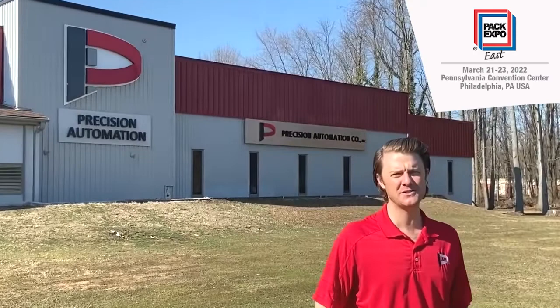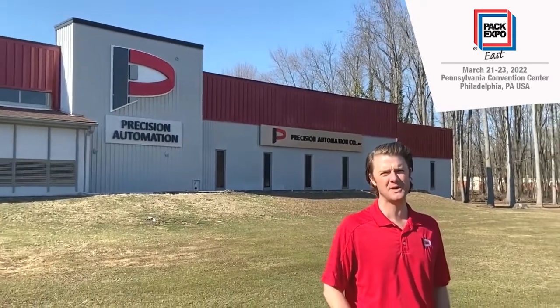Take exit 4 off the New Jersey Turnpike and see Precision Automation at PAC-EXPO East in Philadelphia.